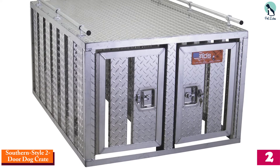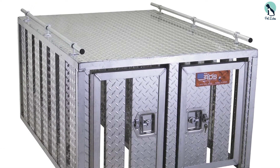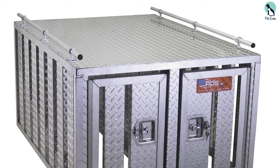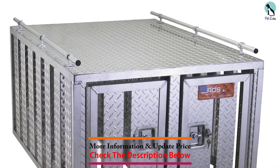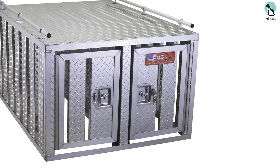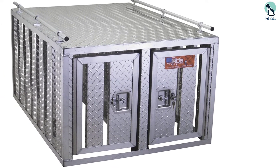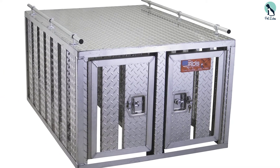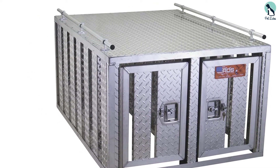At number two, we have the Southern Style Two-Door Dog Crate — another quality dog crate for two dogs, made in the U.S. The aluminum construction is solid and secure, and the compartments are reasonably spacious. The ventilation is very impressive — unlike some similar truck bed crates, it is more than adequately ventilated on the sides. The doors come with a folding T-handle lock for added security.